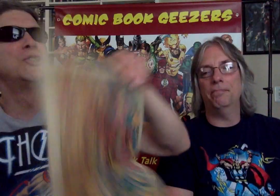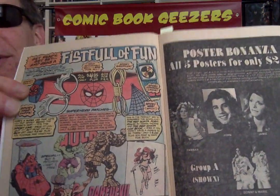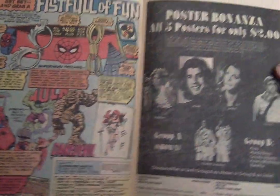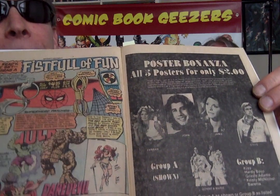George Tuska and John Byrne on the layouts. Fistful of fun — Marvel's utility belt. And the John Travolta posters over here. He was all the rage at the time — Grease, Saturday Night Fever. They also had the Bionic Woman. And Farrah. Farrah Fawcett — I love Farrah. She was hot.